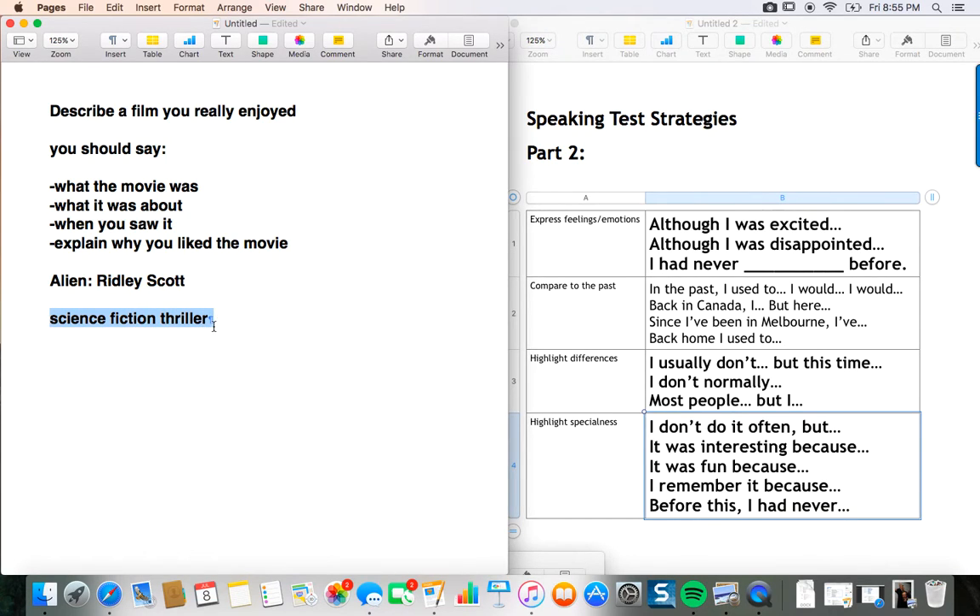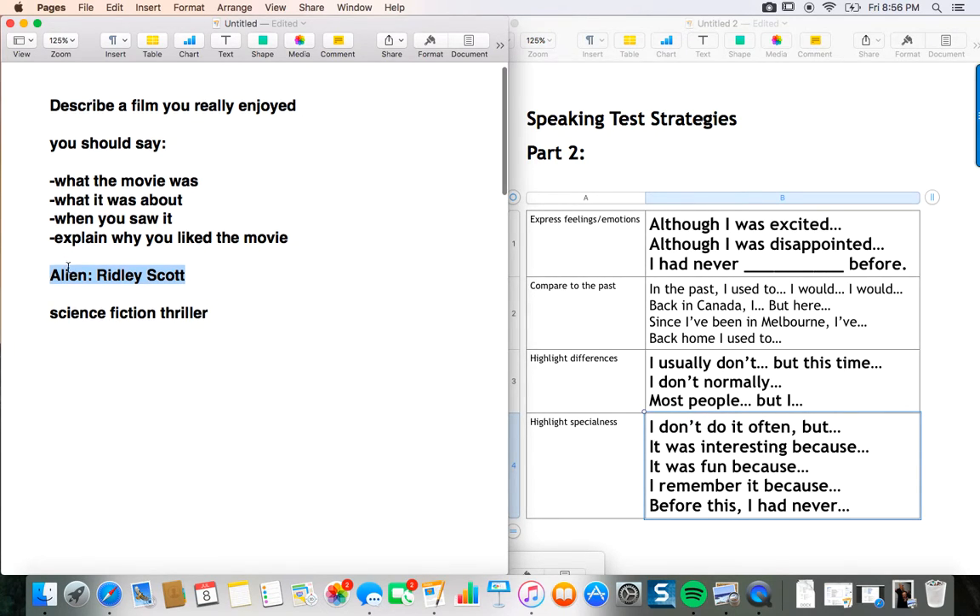First tip: do not read the question in your answer. Do not start by saying 'I am going to describe a film I really enjoyed.' You're going to have a minute to make notes — the first thing you should do is just come out and start talking. Say something like 'A movie I enjoyed' or just 'I'm going to talk about Alien, which was directed by Ridley Scott.' That's the best way to start for two reasons: whenever I see students read the question, it kills their pronunciation — they read it flat. Secondly, you just don't need to say it. It wastes time and it won't affect your grade. So don't read the question out.